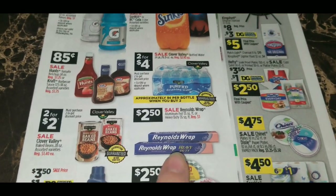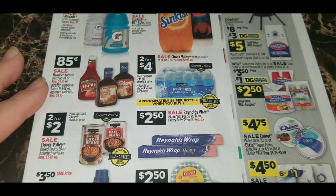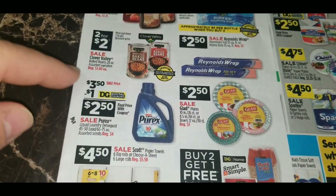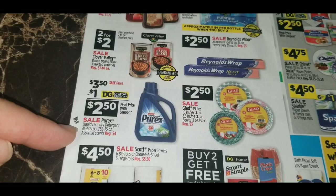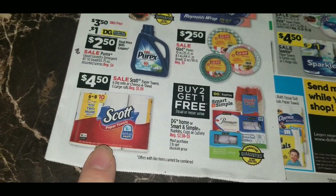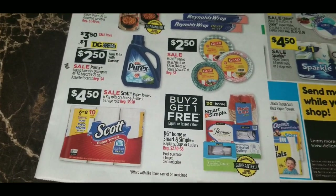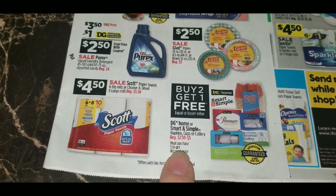Reynolds Wrap aluminum foil — 55 square foot or heavy duty 35 square foot, regularly $3 — is on sale for $2.50. Glad plates or bowls are $2.50. Purex laundry detergent, 65 to 75 ounce bottles regularly $4, is on sale for $3.50 with a $1 digital coupon, making it $2.50. Scott paper towels — six big rolls or Choose-A-Sheet six large rolls, regularly $5.50 — are $4.50 each. DG Home or Smart and Simple napkins, cups, or cutlery are buy two get one free, regularly $2.50 to $5.